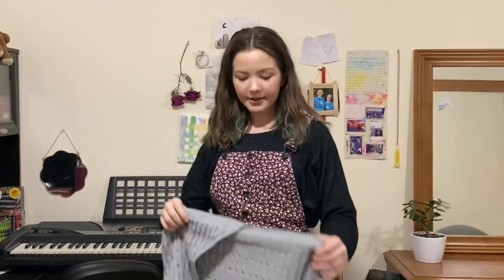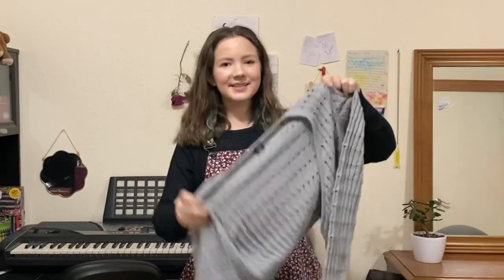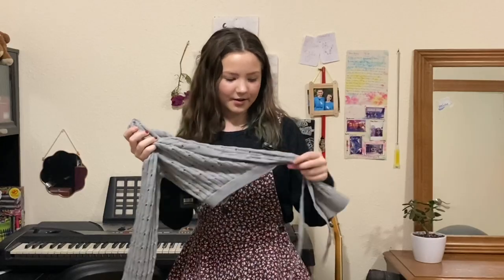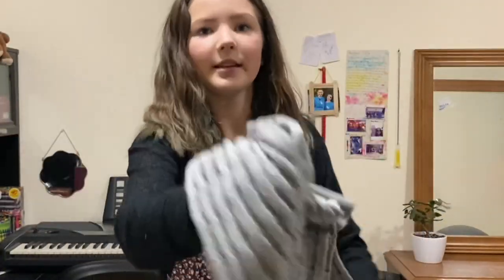So the final thing I got was this really cute dance sweater. It's really cute. I don't know if you can see it very well, but there — dance sweater. Very cute.